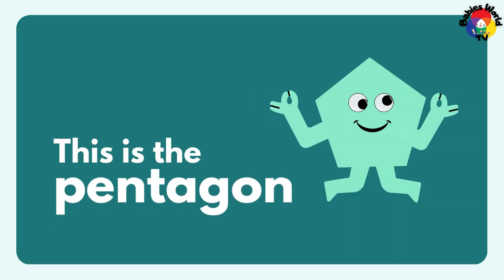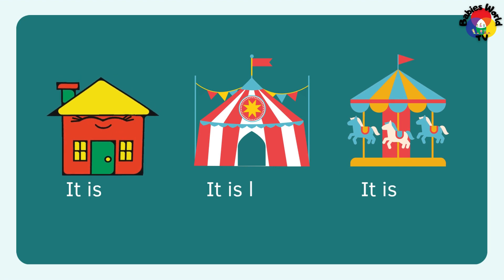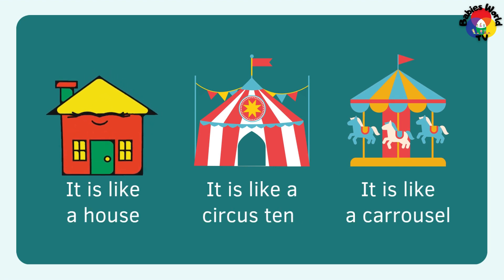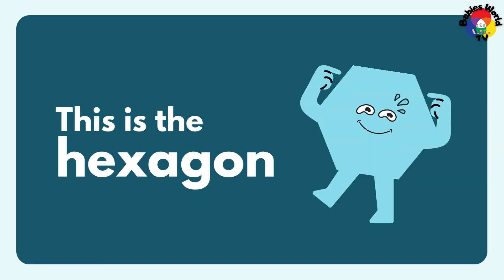This is the pentagon. It has 5 sides: 1, 2, 3, 4, 5. It is like a house. It is like a circus. It is like a carousel. This is the hexagon.